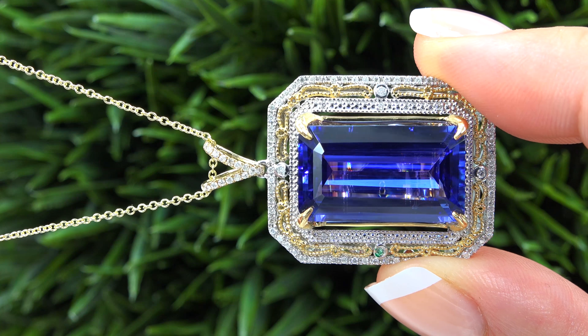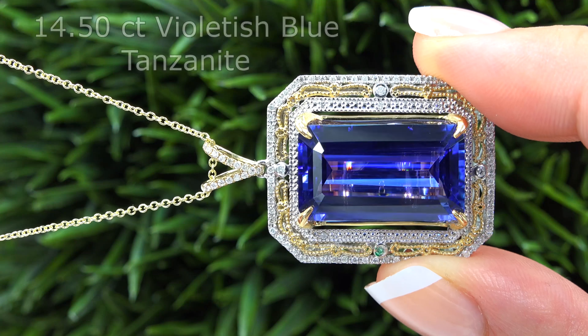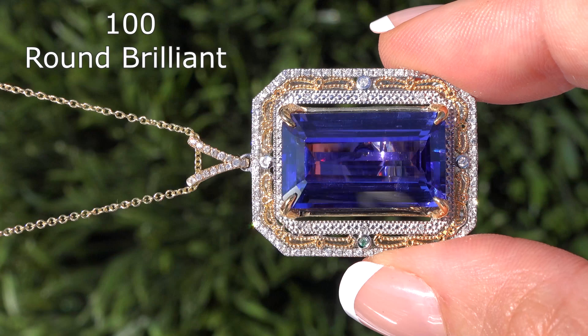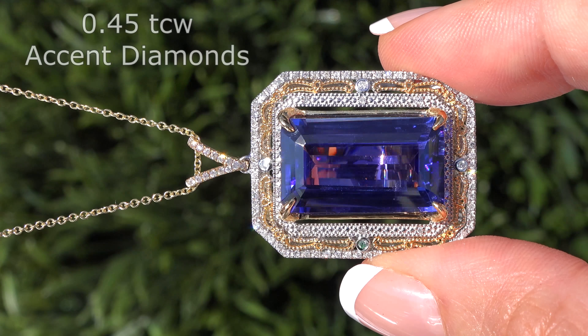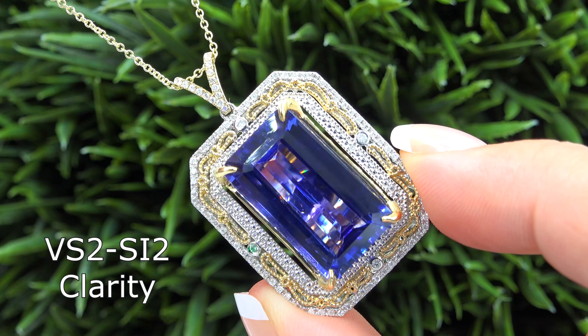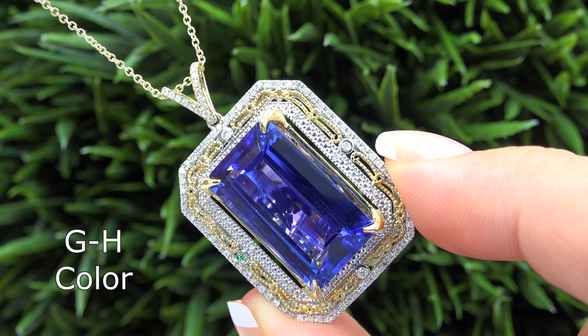The center gemstone is an investment grade VVS Clarity violetish blue tanzanite and weighs an impressive 14.50 carats. This solid gold custom pendant is mounted with 100 round brilliant accent diamonds that total an additional 0.45 carats. These diamonds are all graded at VS2 to SI2 clarity with near colorless G through H color.